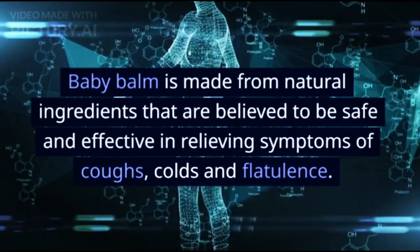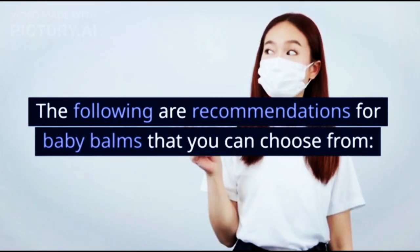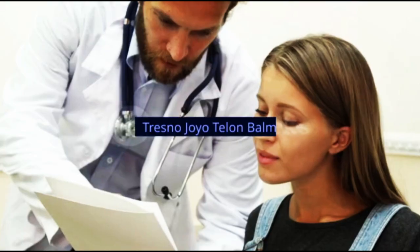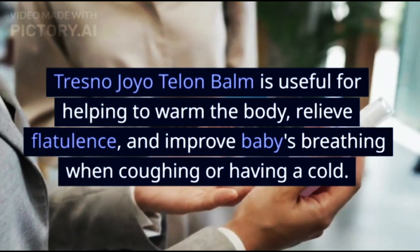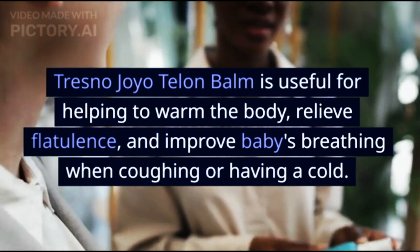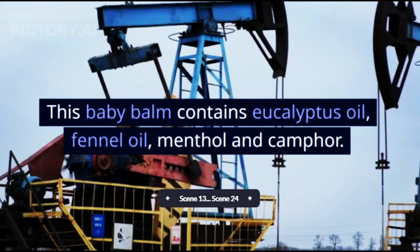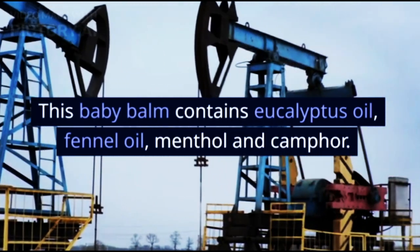The following are recommendations for baby balms that you can choose from. The first is Tresno Joyotelone Balm. Tresno Joyotelone Balm is useful for helping to warm the body, relieve flatulence, and improve baby's breathing when coughing or having a cold. This baby balm contains eucalyptus oil, fennel oil, menthol, and camphor.